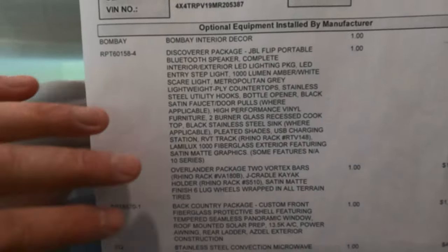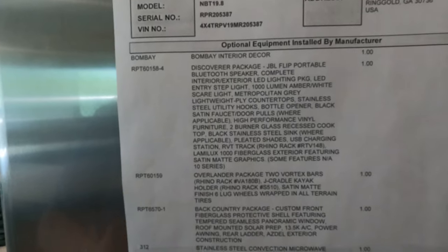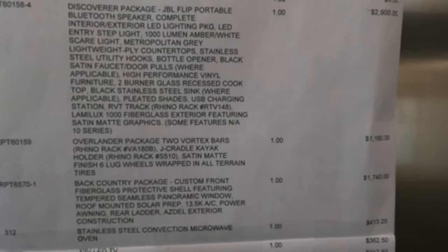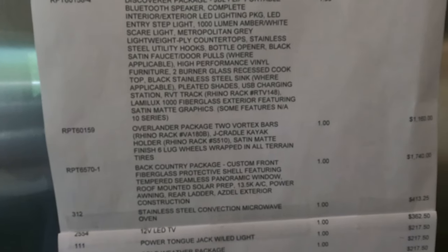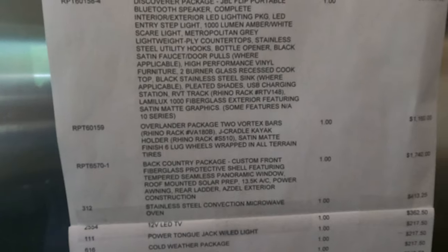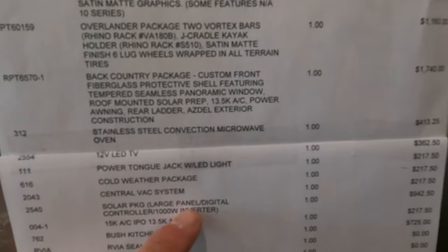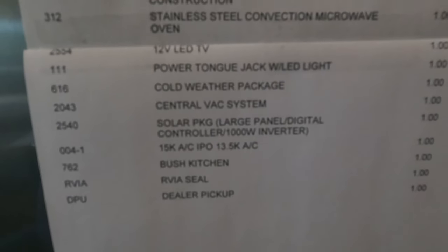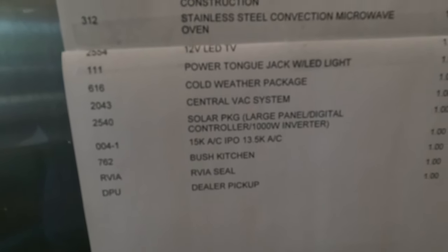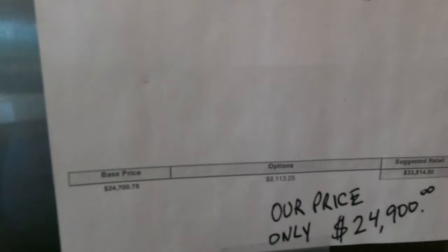The Overlander Package includes the Vortex bars — a Rhino-Rack system — and I ordered it with a J-cradle kayak holder. You can go on Rhino Rack's website and order all kinds of different roof accessories for the Vortex system — that's $1,160 right there. The Backcountry Package has the front fiberglass protective shell. There's also the solar package with a large panel, digital controller, and thousand-watt inverter, plus the optional 15,000 BTU AC over the standard 13,500, the stainless steel microwave convection oven, central vacuum, cold weather package, and the Bush Kitchen outside grill setup.